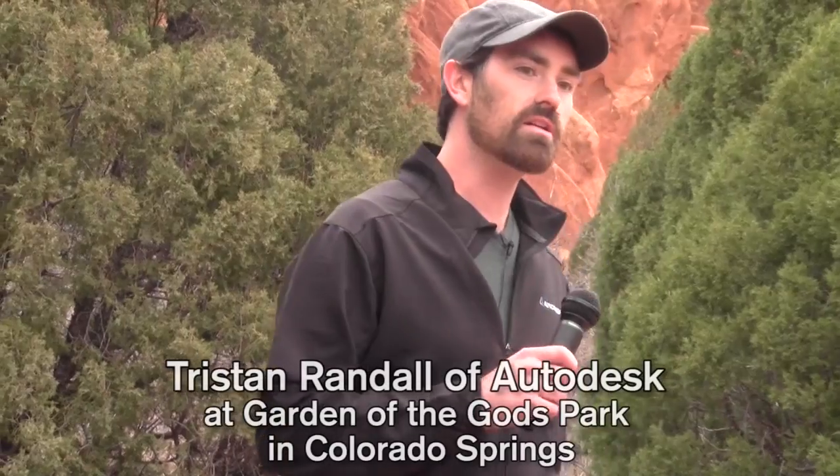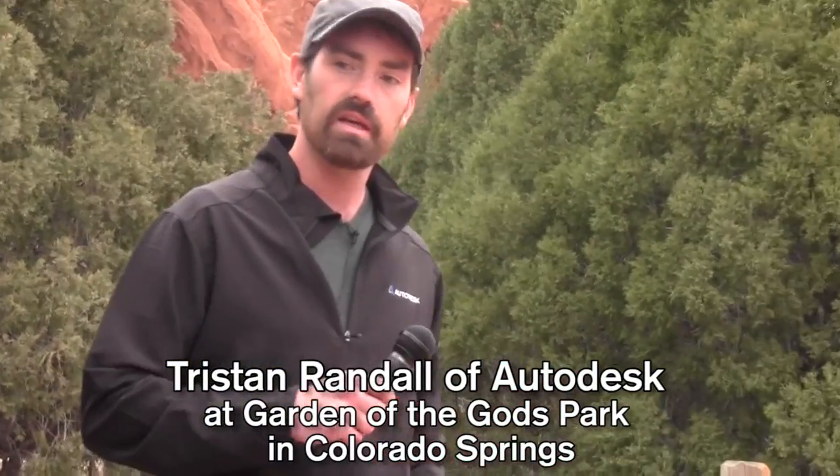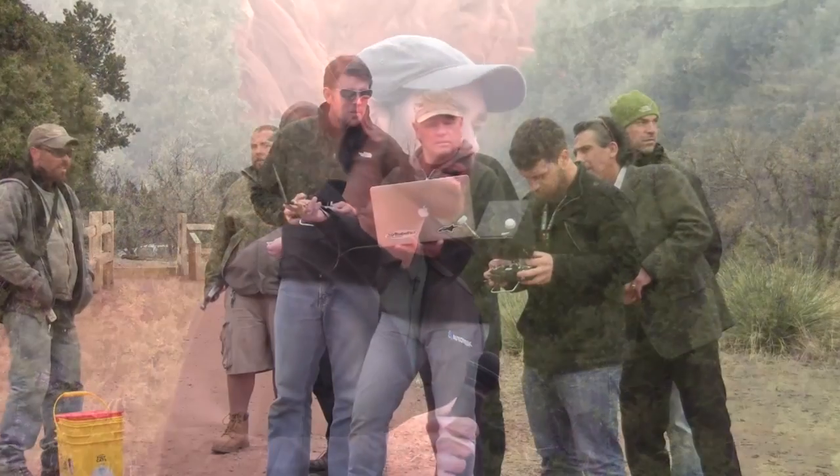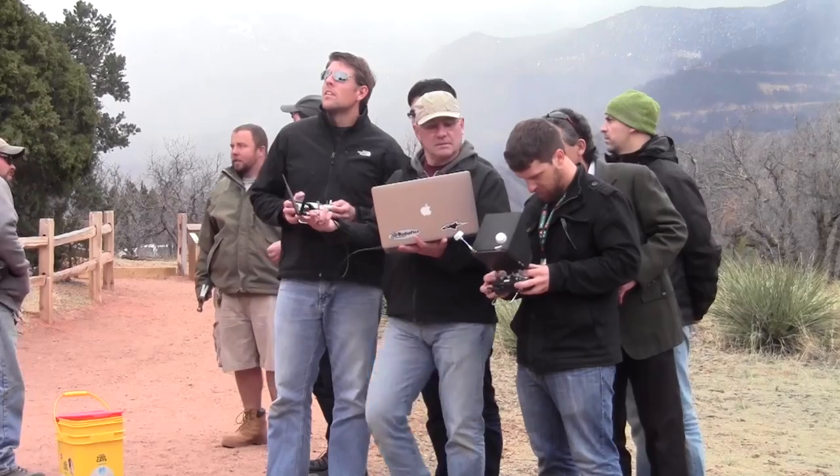Joining us here today, my name is Tristan Randall. I'm the Strategic Projects Executive for Autodesk's infrastructure business. We're lucky to be joined today by a number of different Autodesk people involved both on the product side as well as in the infrastructure business specifically. We're also joined today by a number of people from 3D Robotics, and we're excited to talk about our partnership with 3D Robotics that we are starting up as part of our launching of the ReCap Web API program.